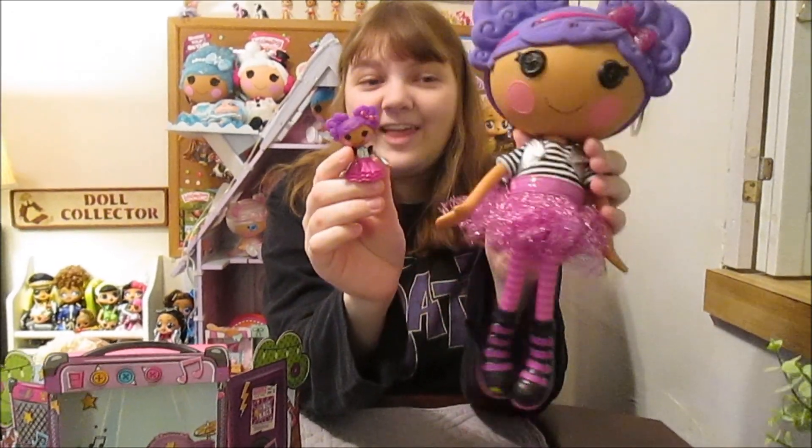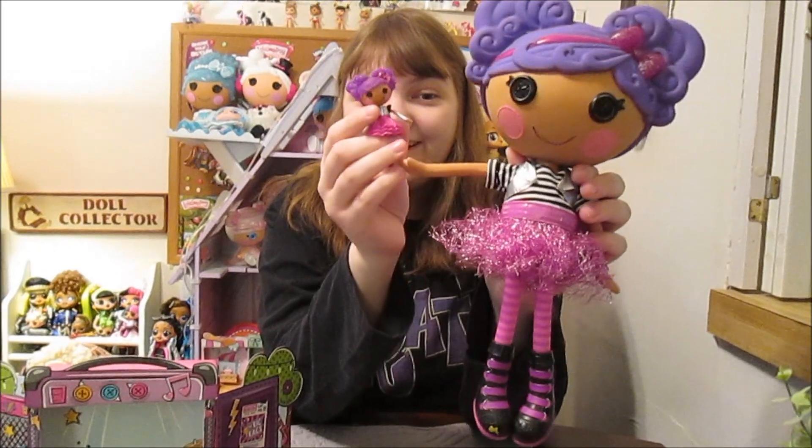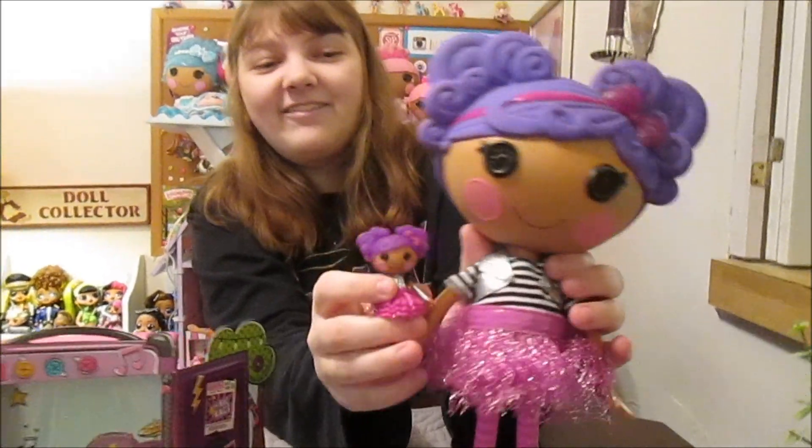So here is the large doll and the mini side by side. So cute — I love it.